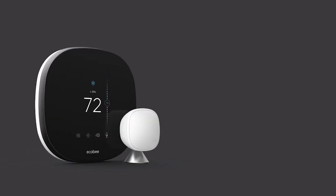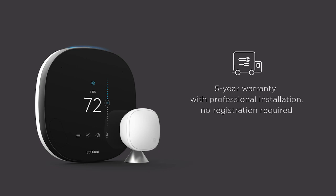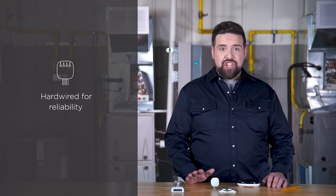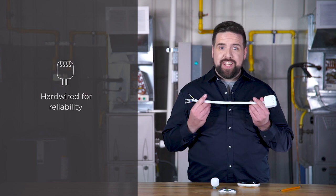Included with Ecobee Smart Thermostat Pro is our unbeatable professional warranty. When purchased and installed by a contractor, your customers will receive a 5-year out-of-the-box warranty, no registration required. Like all Ecobee thermostats, the Smart Thermostat Pro with Voice Control is hardwired for reliability. It doesn't rely on other equipment to charge itself, and everything you need comes in the box, including the power extender kit.